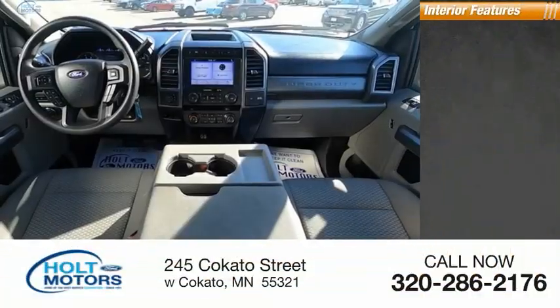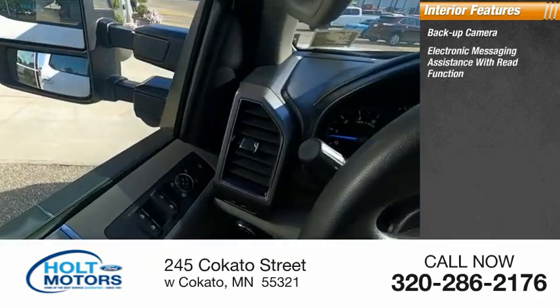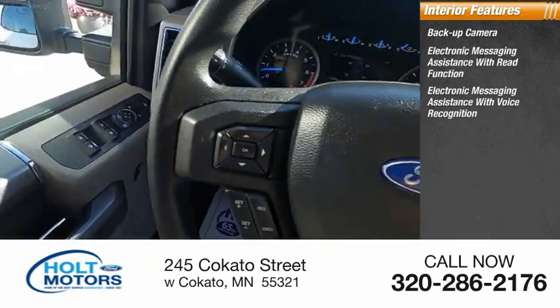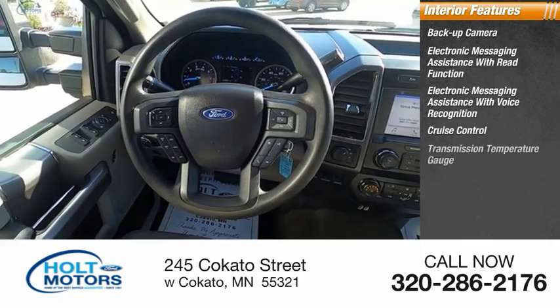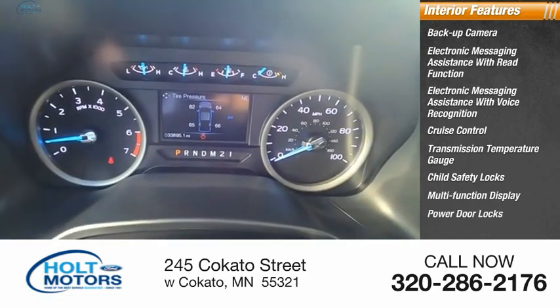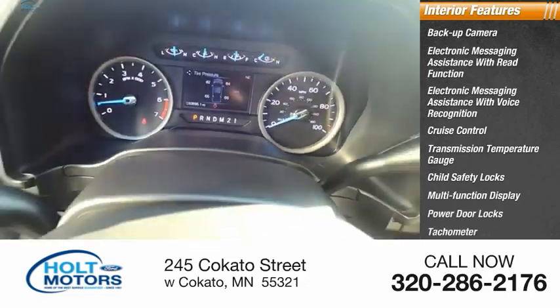Inside you'll find backup camera, electronic messaging assistance with read function, electronic messaging assistance with voice recognition, cruise control, transmission temperature gauge, child safety locks, multi-function display, power door locks, tachometer, and power steering.